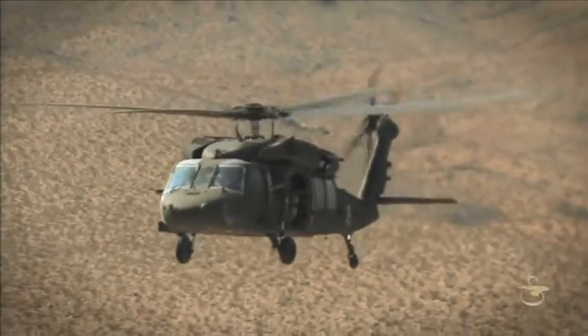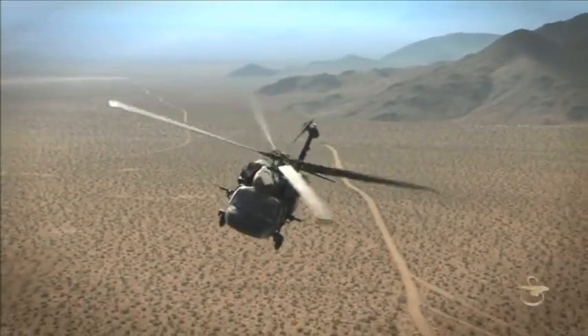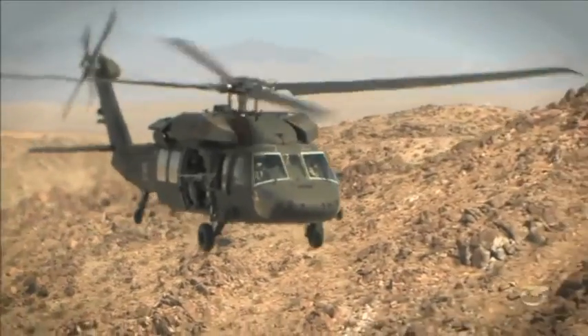In today's complex warfare environment, the key to success is tactical flexibility. Sikorsky Aircraft's Black Hawk helicopter is the proven leader in modern military engagements, capable of performing a wide variety of missions.